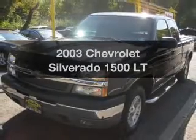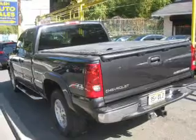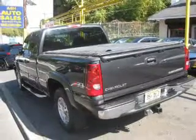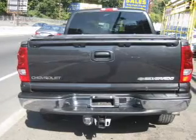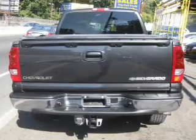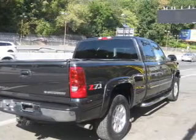Presenting the 2003 Chevrolet Silverado 1500 — this is the set of wheels you've been looking for. The powertrain includes four-wheel drive with a reliable engine connected to a smooth shifting automatic transmission. Premium wheels give a more luxurious look, and you will appreciate the safety feature of anti-lock brakes.